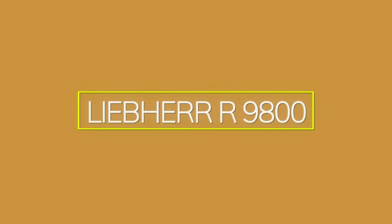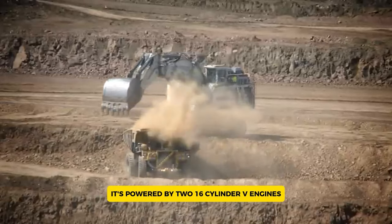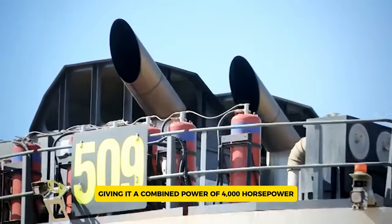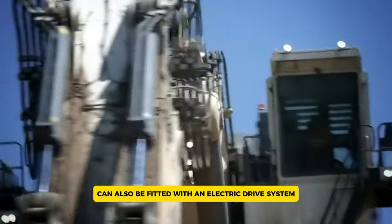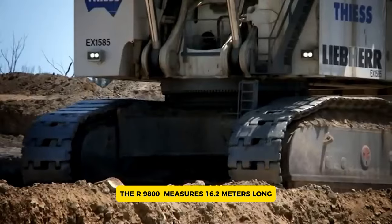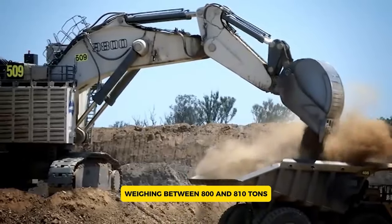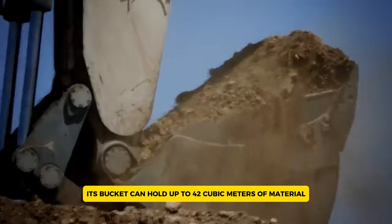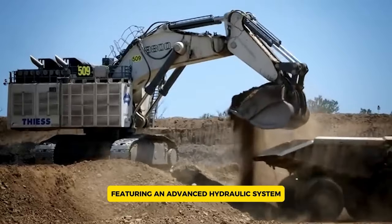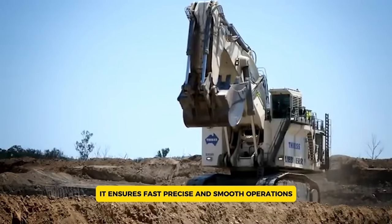The Liebherr R9800 is one of the world's largest mining excavators, built to tackle the toughest jobs. It's powered by two 16-cylinder V engines, each delivering 1,492 kilowatts, giving it a combined power of 4,000 horsepower. It can also be fitted with an electric drive system, making it adaptable to various mining conditions. The R9800 measures 16.2 meters long, 8.6 meters wide, and 10.2 meters high, weighing between 800 and 810 tons. Its bucket can hold up to 42 cubic meters of material, and an advanced hydraulic system with a closed-loop swing circuit and the Lintronic Plus electronic control system ensures fast, precise, and smooth operation.